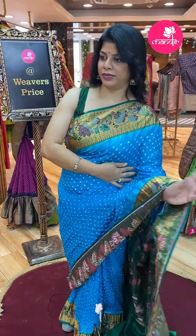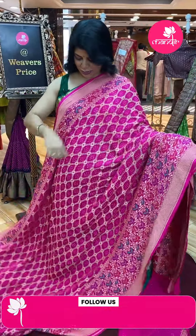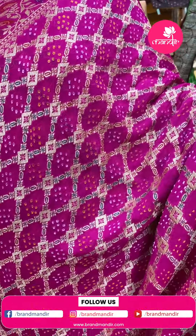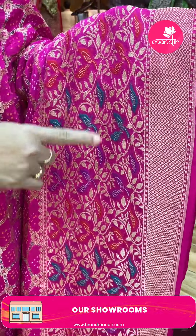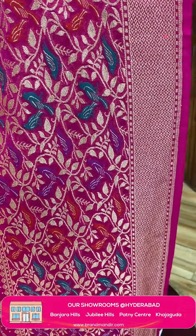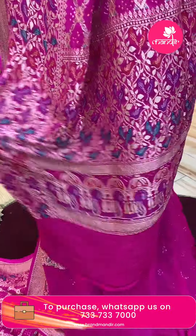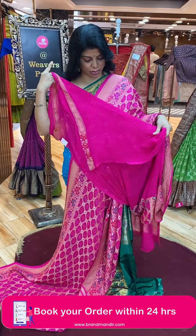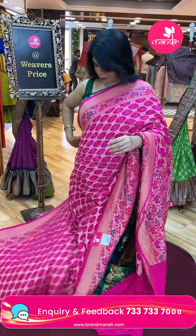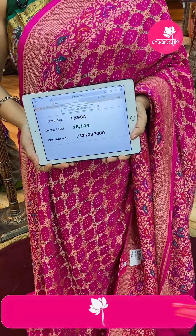Next saree — what a beautiful colour — Bandini georgette, nice pink colour. Fabulous cross checks with leaves and diamonds border. Florals and vines border with meenakari birds, diamonds all over the border. Pallu with floral jalbi and peacock border. Blouse with Bandini buttas and border — so good, nice pink colour. You can team up with a contrast blouse. Pricing: ₹18,144 — FX984 is the code.